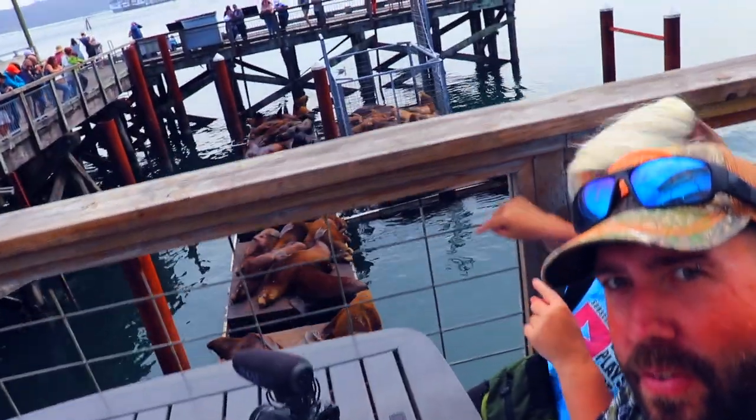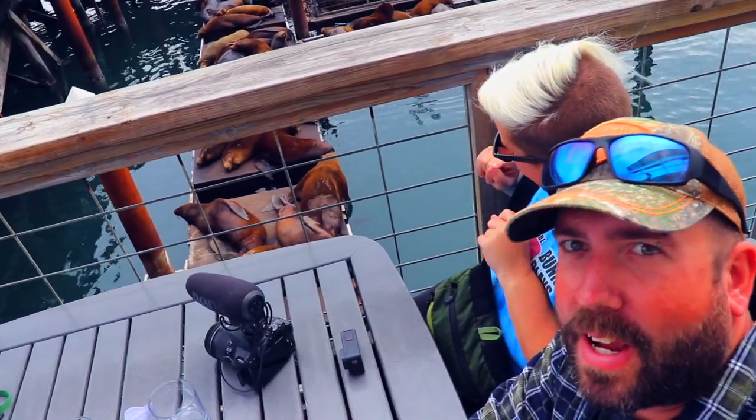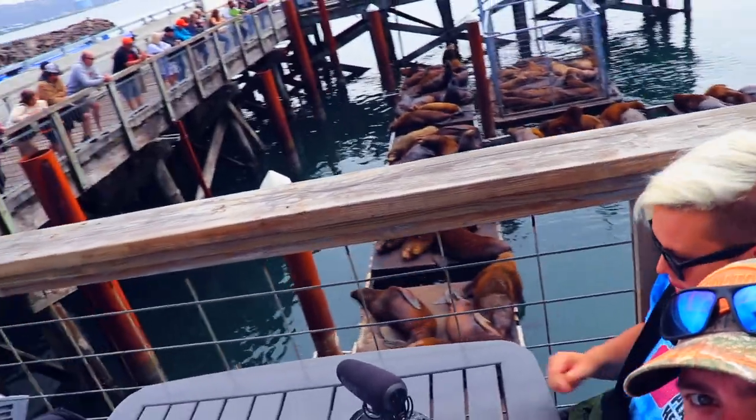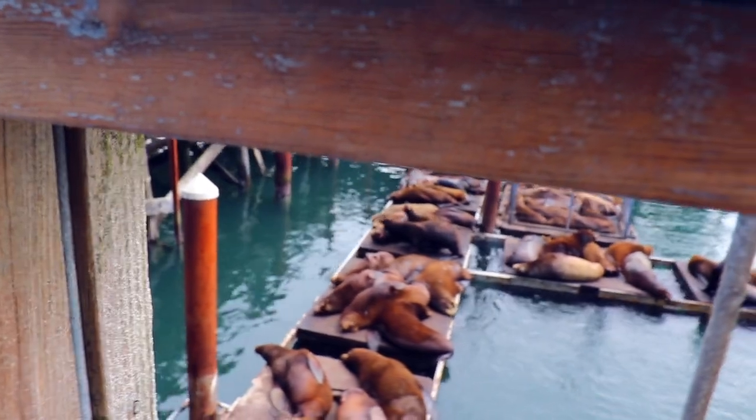Okay guys, we are here and we got seated pretty quick — it only took like 10 minutes for the outdoor seating. I'm so excited; we have stinky animals hanging out right below us here. Very cool! So we get to dine by some stinky sea lions today and listen to them cry and squabble amongst each other. Alright, let's have a look at the menu.